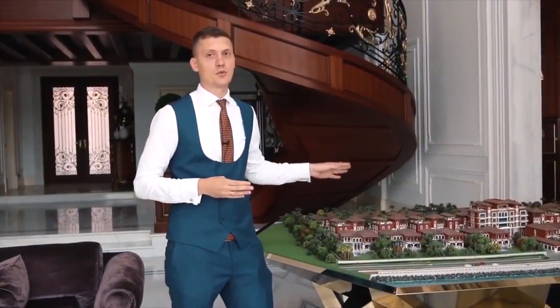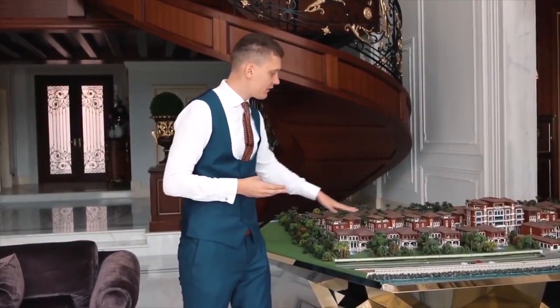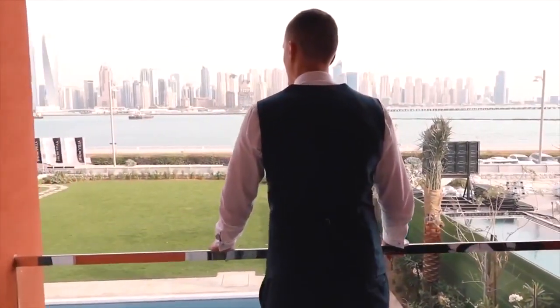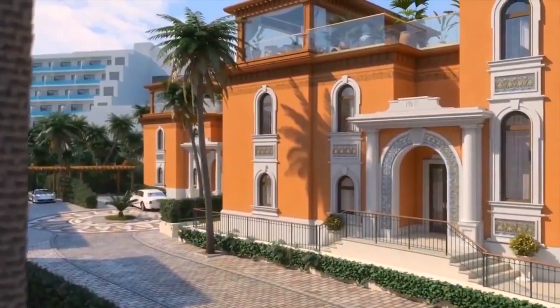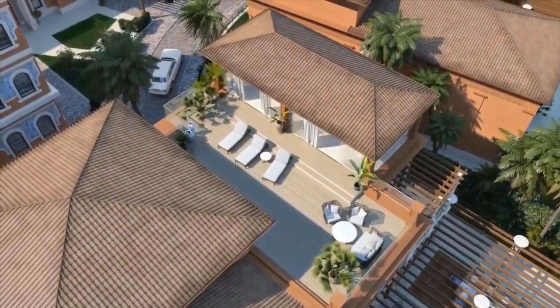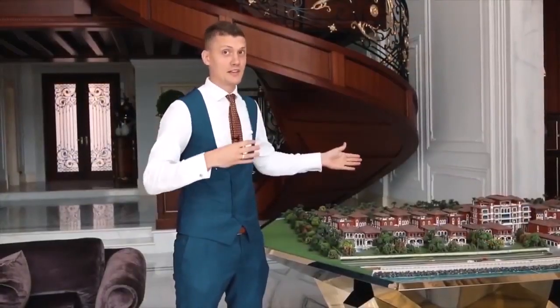From there you will have a very good view towards the Palm Jumeirah. On this side we have eight villas facing towards the skyline of Dubai Marina, Dubai Harbor, and the Blue Water Island. The villas that are in the middle have a special bonus — a fantastic terrace from which you will be able to see a 360-degree view from both sides.